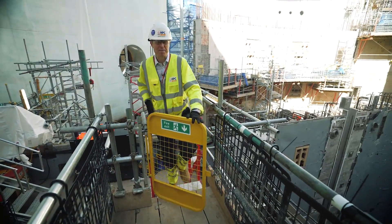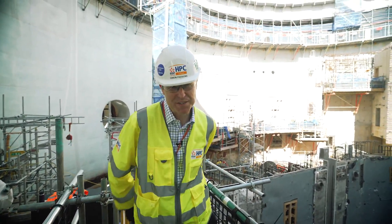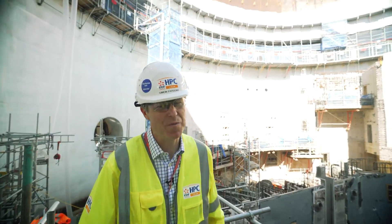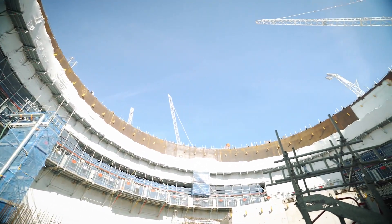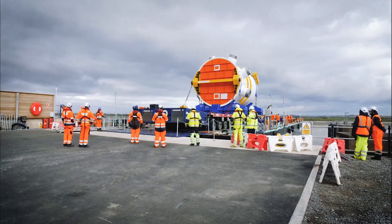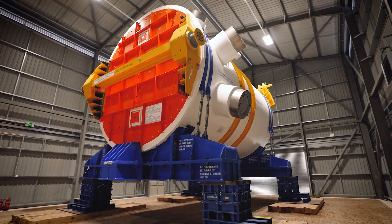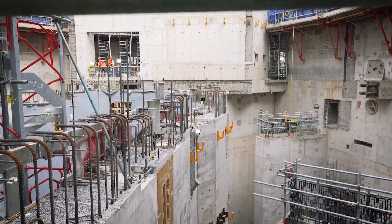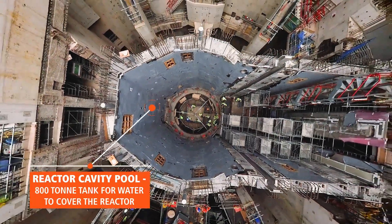Welcome to the heart of the first reactor building. The teams are getting ready to lift the 245-ton steel dome on top of the building. It will be a spectacular sight and a significant milestone for the project. Below me we have installed the support ring which will hold the reactor in place. The reactor arrived on site early this year and will be installed next year. You can see we pour the concrete around the big pre-fabricated pool which will be home to the reactor for its operational life.